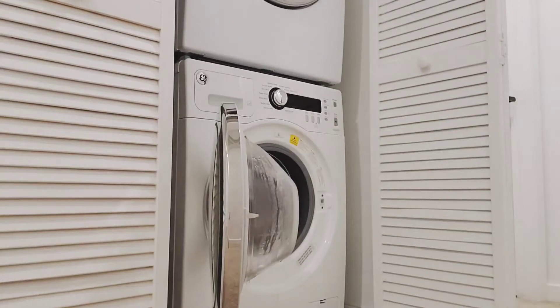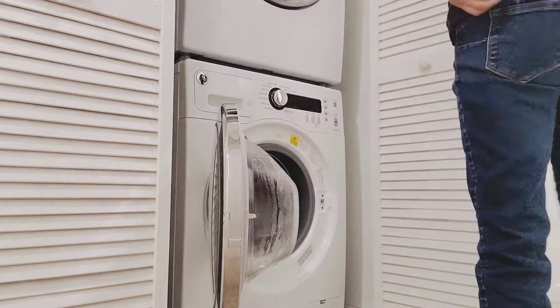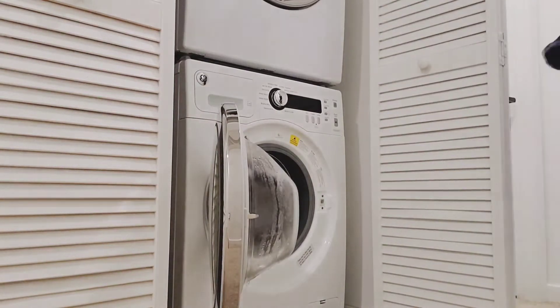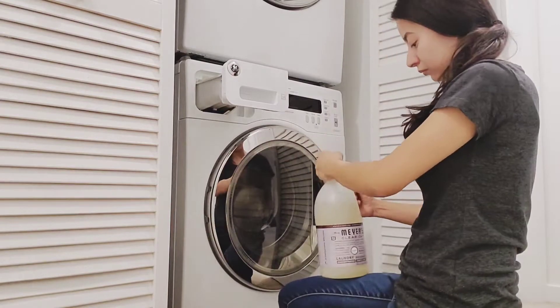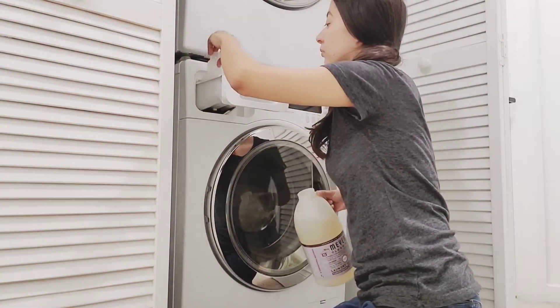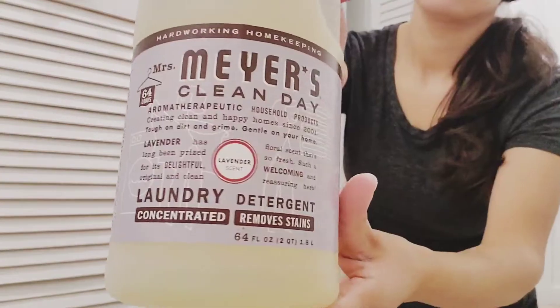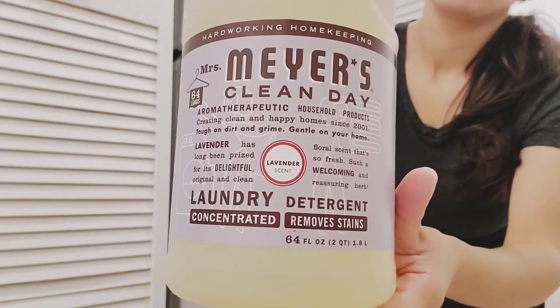So I wash the baby clothes first. This has been something I've been doing since he was born — I like having his clothes separated from ours while being washed. The laundry detergent I'm using is the Mrs. Meyers Lavender Scent. I got this on Grove Collaborative, and if you're interested, I'll put the link below.